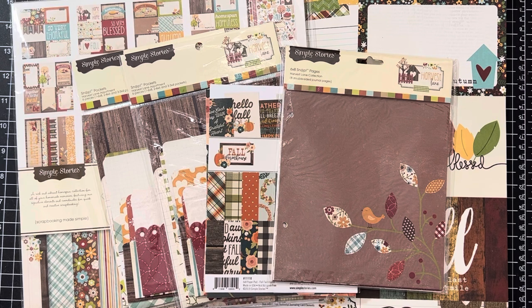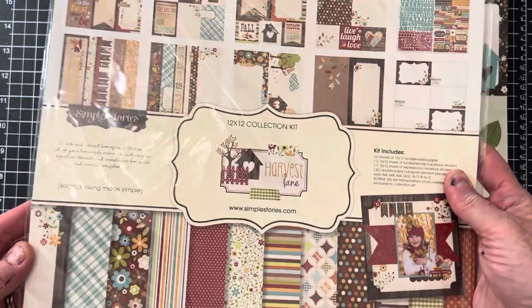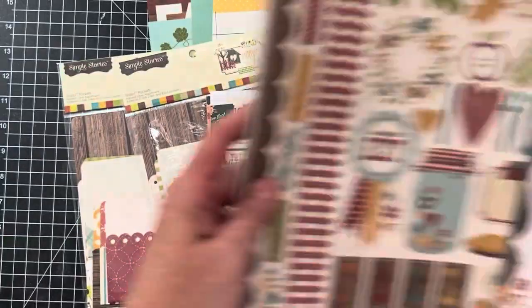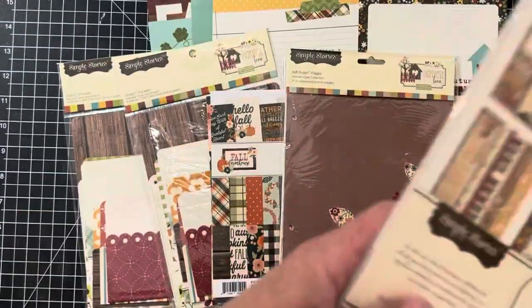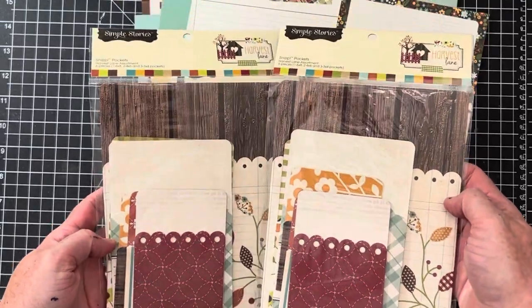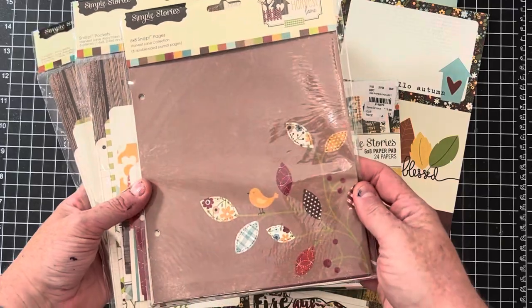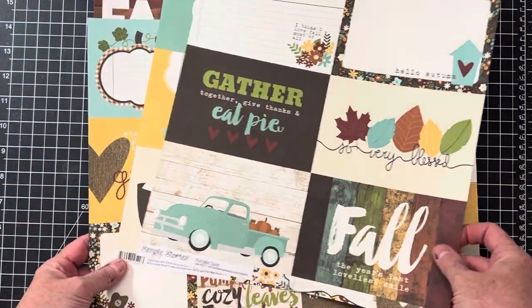The first thing I'm going to start out with is Simple Stories. A lot of companies are bringing out their fall stuff, so I've been busy listing a lot of fall stuff and some Christmas items. This is a variety of different Simple Stories storylines. Most of it is from Harvest Lane, and it's really pretty. This is a 12 by 12 kit — it has stickers on the back and some journaling cards. It also has these snap pockets, which I think are for little scrapbooks and planners, and then snap pages — there are eight of those in there.